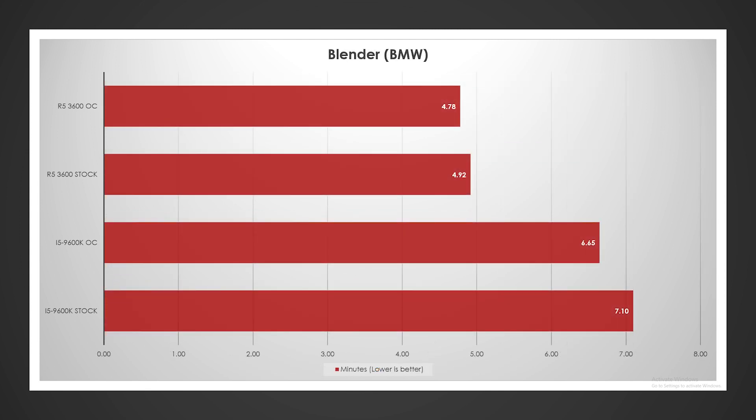Blender results were expected. I was a little bit surprised by how much gain the Intel chip got — that's 300 MHz — it increased by almost half a minute. AMD at 100 MHz increased by about a fifth of a minute. But AMD is obviously winning this one in Blender.